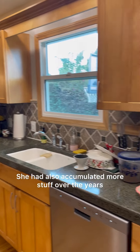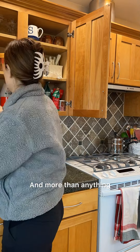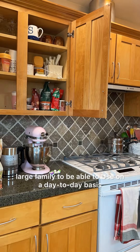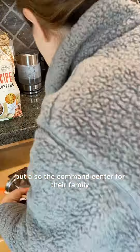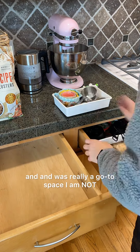She had also accumulated more stuff over the years, so it was going to be really important to declutter. More than anything, she wanted a functional space that would be easy for everyone in her pretty large family to use on a day-to-day basis. This really was not only a kitchen, but also the command center for their family, so it had a lot of paperwork and was really a go-to space.